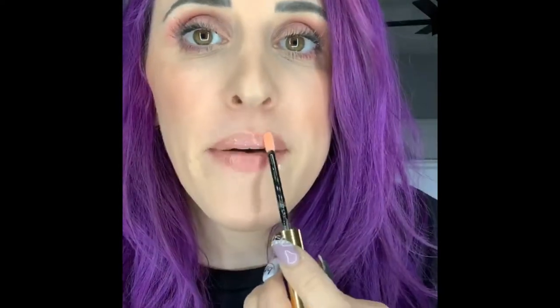They kind of have a pastel vibe going, which if you know me, you know I love pastels. Soulmate is peachy, super subtle, and fun to top over a LipSense color or wear solo.